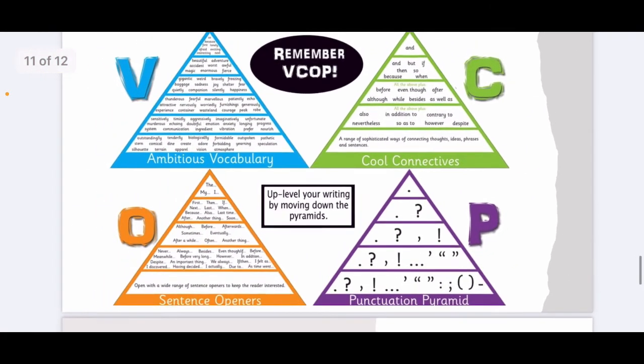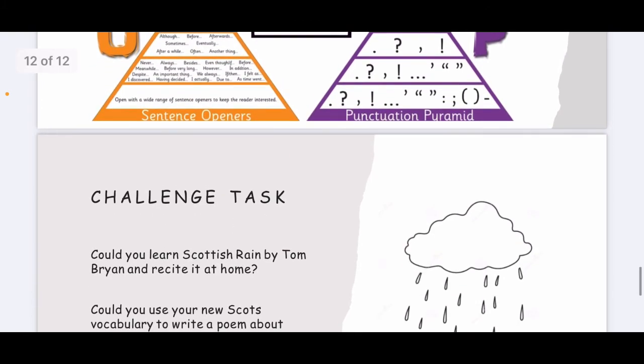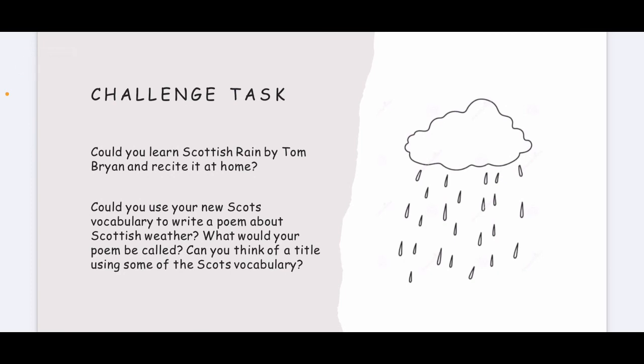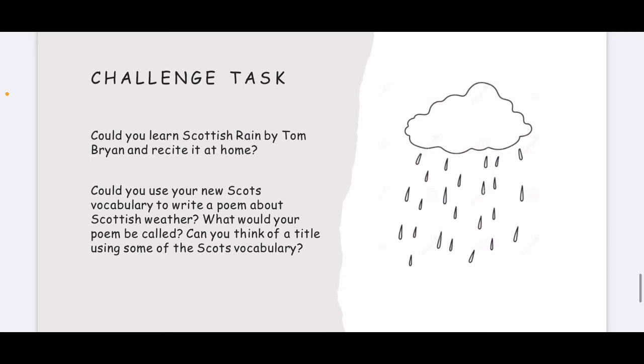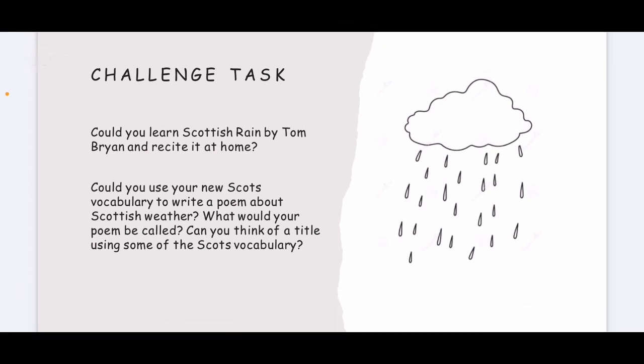As a challenge task, could you learn 'Scottish Rain' by Tom Bryan and recite it at home? Could you use your new Scots vocabulary to write a poem about Scottish weather? What would your poem be called? Can you think of a title using some Scots vocabulary? Good luck with your writing this week everyone. I look forward to seeing it on Teams, and remember if you've got any questions, just let me know and I'll get back to you as soon as I can. Speak to you soon, bye.